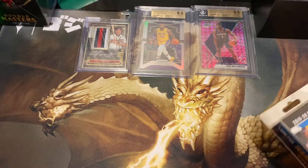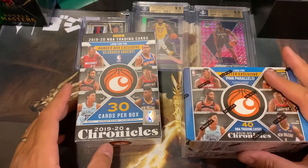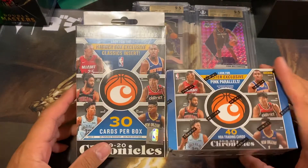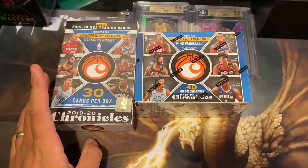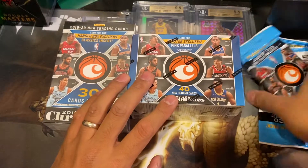What's going on guys? Today we have Chronicles Retail Edition with the hanger box, the blaster box, and a couple hanger packs.